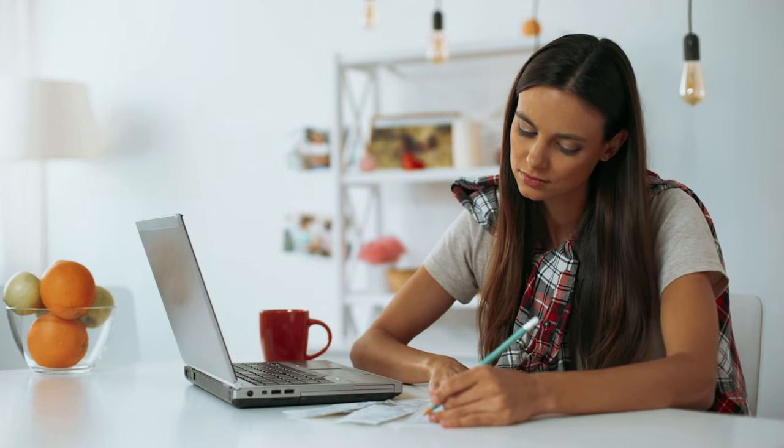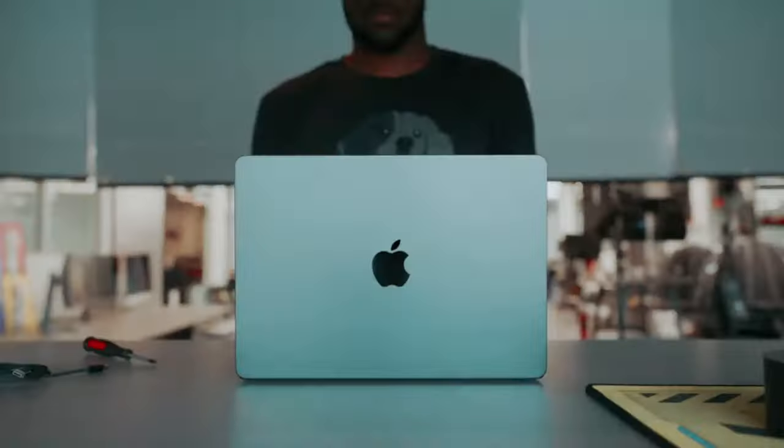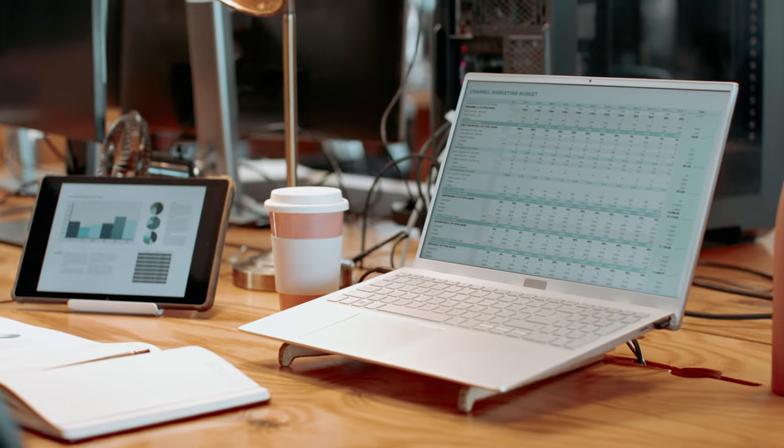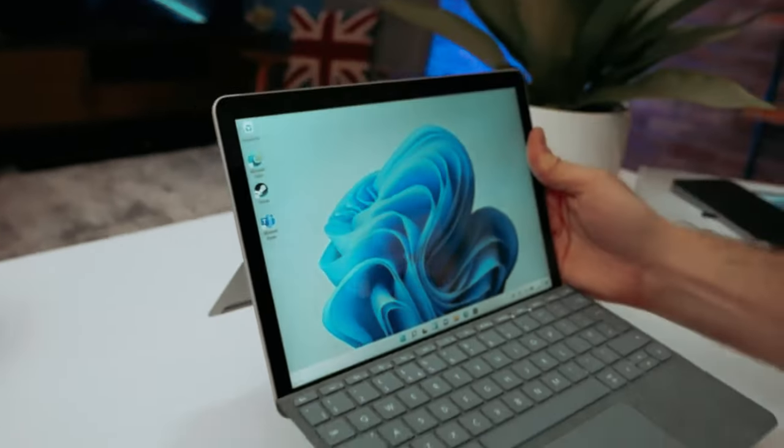Whether you're a student on a tight budget, a freelance writer, or simply looking for a cost-effective option for everyday computing, finding the best budget laptop can be a challenging task. With so many options on the market, it can be overwhelming to sift through the endless choices to find a laptop that offers a balance of performance, functionality, and affordability.